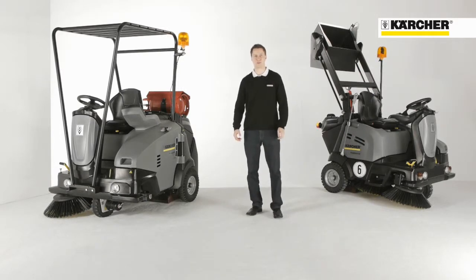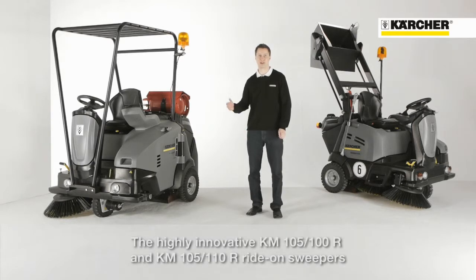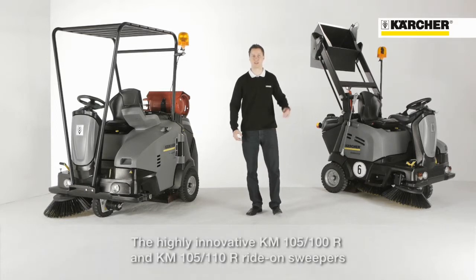Hello, my name is Marian Anton from the Product Management Sweepers. Today I'd like to show you the highly innovative ride-on sweepers KM 105-100 with low dump and KM 105-110 with hydraulic high dump.